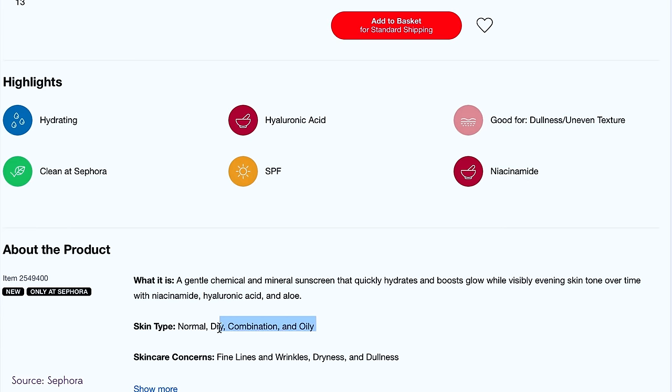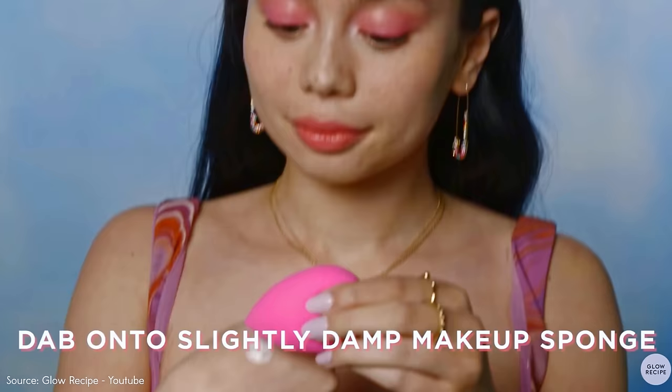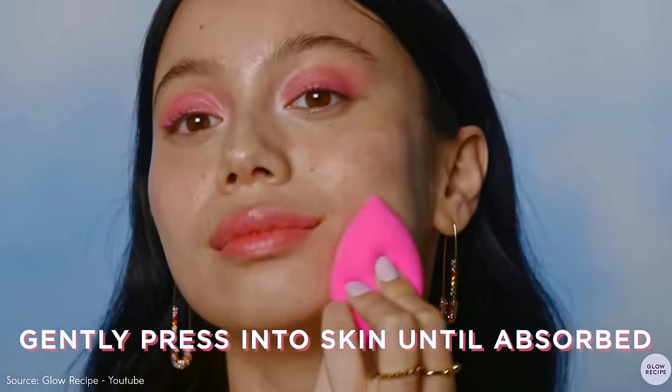Sephora says this can be used on normal, dry, combination, and oily skin. They say it's a gentle chemical and mineral sunscreen that quickly hydrates and boosts glow while visibly evening skin tone over time with niacinamide, hyaluronic acid, and aloe. I love the fact that this is combining niacinamide in a sunscreen — we normally don't see sunscreens with actual skincare actives in them. I really want an excellent sunscreen with vitamin C, and this is the first one that's done this with niacinamide.